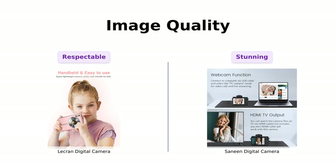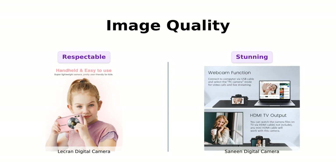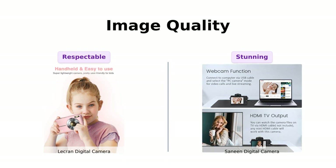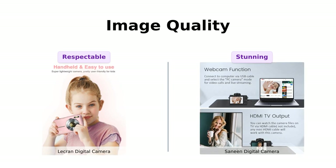Let's move on to image quality. Both cameras boast impressive features, but the Sanin camera takes the lead here. With its 4K resolution and 64MP sensor, you'll capture every detail with stunning clarity. The LeCran camera, on the other hand, offers a respectable 44MP and records in full HD 1080p. So if you're a photography enthusiast or a vlogger, the Sanin camera might be the way to go.